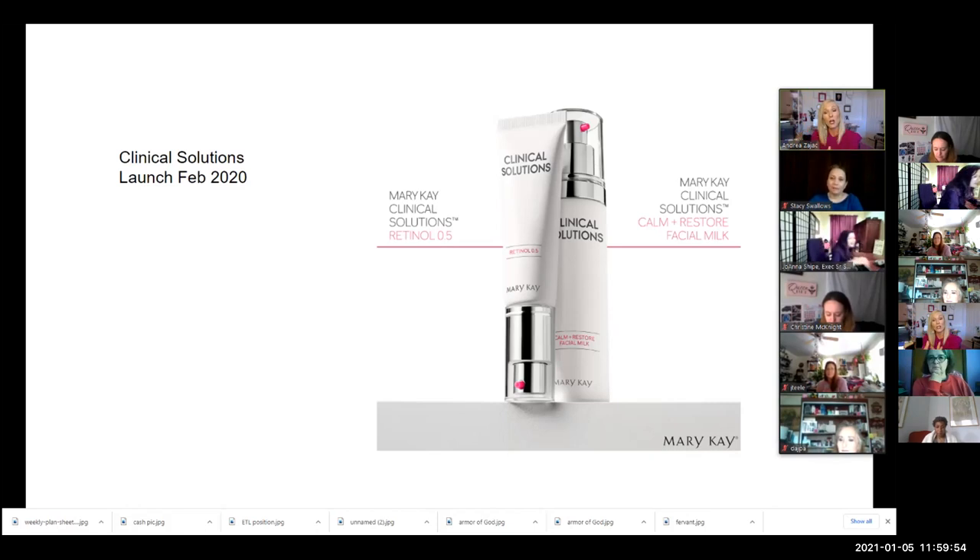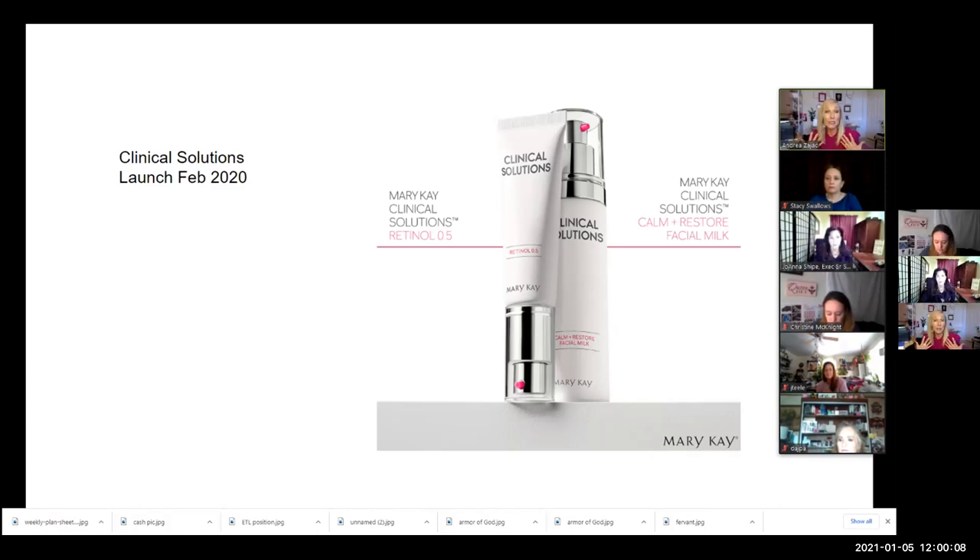These two products work really well together, but during that eight-week retinolization you're using a very tiny bit of the retinol and you'll probably use a lot of the calming milk, because it provides hydration and also helps with any kind of irritancy. This isn't for everybody — even those with great normal skin have noticed the retinol can make them drier.